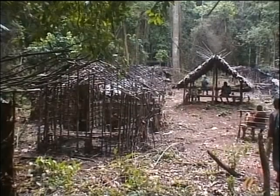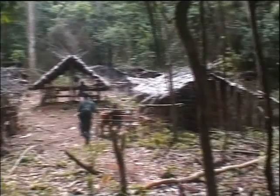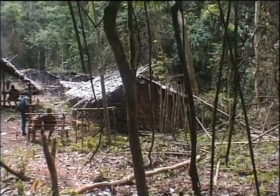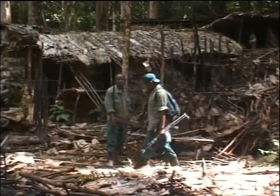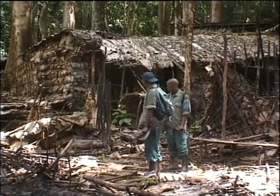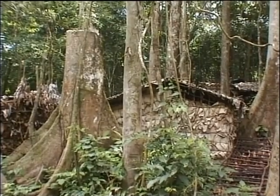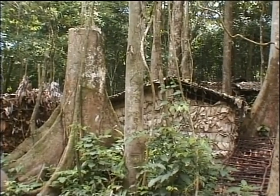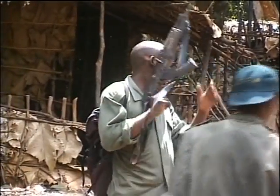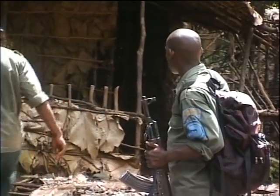Deep in the Okapi Wildlife Reserve, a guard on patrol searches an old rundown house for signs of life. It's an old mining camp, indicating that people have been illegally digging for coltane. Earlier this year more than 500 miners worked here, panning frantically for coltane in the nearby forest streams. They cut down trees for houses, destroyed the streams, and tore off tree bark to sieve the coltane from the water. The trees without their bark are now dying.